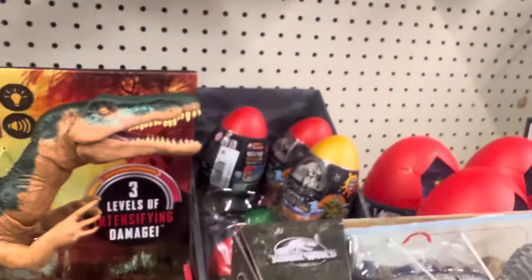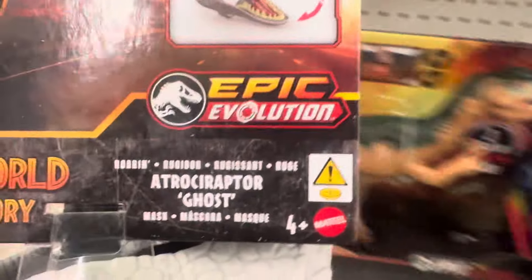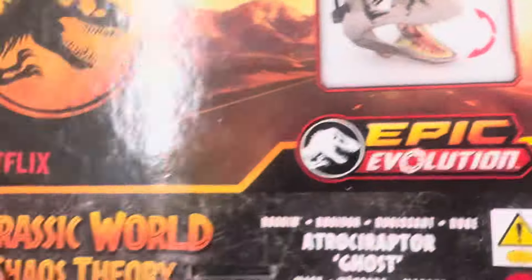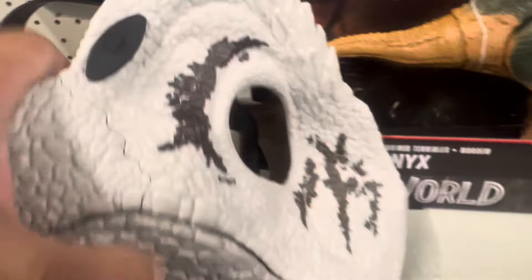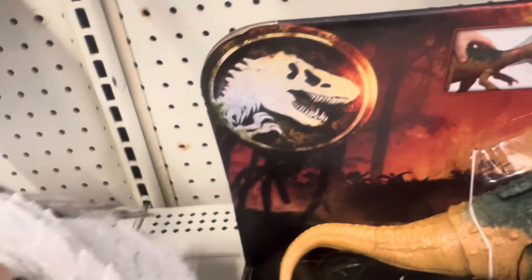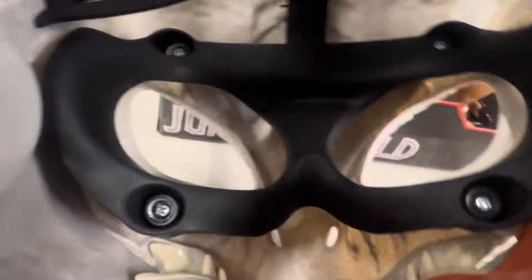They also have a new mask here — the Netflix Jurassic World Chaos Theory mask, the Epic Evolution mask. It's $19.97 at Walmart. Here it is, and these are the sounds and what the inside looks like.